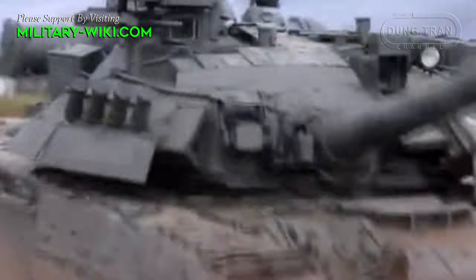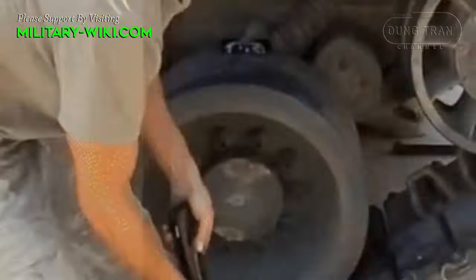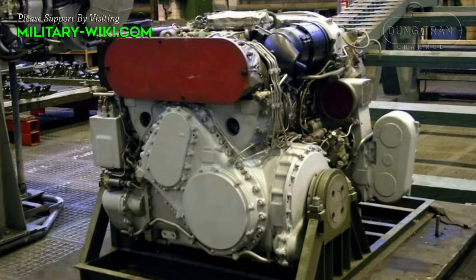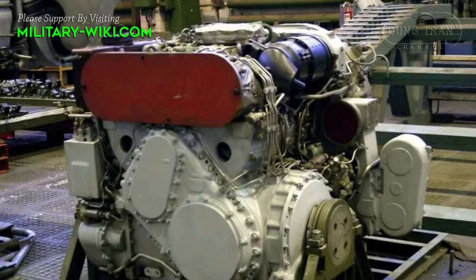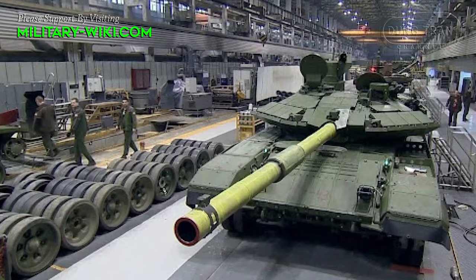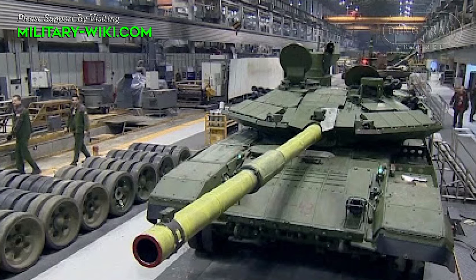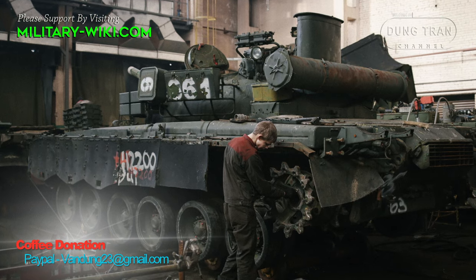Russian media recently published information saying that the country plans to revive the gas turbine engines used on the T-80 after 30 years of stopping the production line. It is expected that this engine would have its capacity increased to 1,500 horsepower instead of 1,250 as the original. The Russian military and political leadership has ordered the Kaluga Vigatel engine plant to resume production of GTD-1250 gas turbine engines for T-80 tanks.